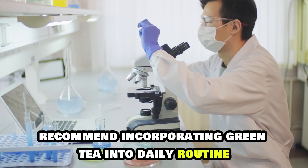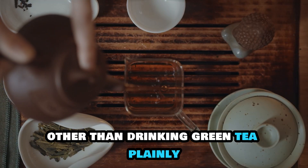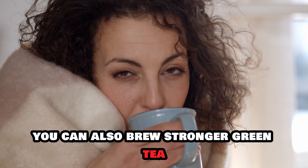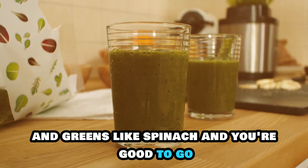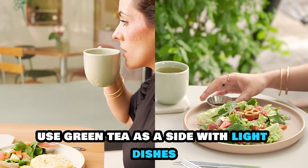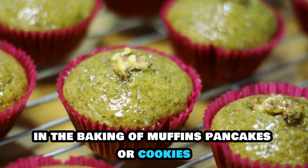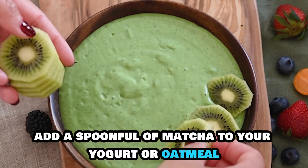Nutritionists and oncologists recommend incorporating green tea into your daily routine to dodge the chances of breast cancer and maintain overall health. Other than drinking green tea plainly, you can also use it in several other fun ways. You can brew stronger green tea and use it as a base for your smoothies — blend it with fruits like bananas and greens like spinach. Green tea can also be enjoyed cold with ice, honey, and lemon. During meal times, use green tea as a side with light dishes like salad or steamed vegetables. You can use matcha, a powdered form of green tea, in the baking of muffins, pancakes, or cookies, or add a spoonful of matcha to your yogurt or oatmeal for a rich and flavorful boost.